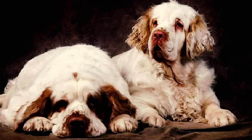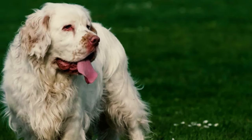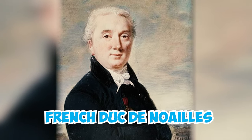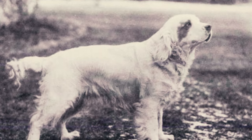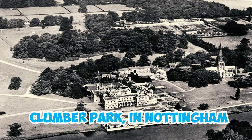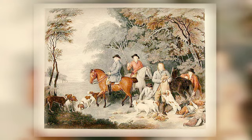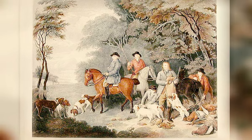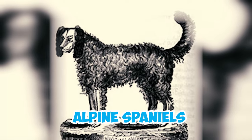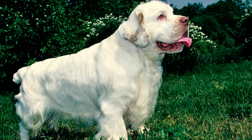Number 21: The origin of the Clumber Spaniel is uncertain. Although there is a theory connecting it to France and the French Revolution, there is no evidence to support this claim. Number 22: Despite the charming story of the French Duke de Noyer and his spaniels during the French Revolution, historical evidence indicates that the Clumber Spaniel's origins are more closely linked to the Duke of Newcastle's estate, Clumber Park in Nottingham. In 1788, artist Francis Wheatley painted 'The Return from Shooting,' showing the Duke of Newcastle and his hunting group with Clumber Spaniels. Number 23: It's believed that the Clumber Spaniel was created by crossing Basset Hounds with early Alpine Spaniels, which no longer exist. This combination is the reason behind the Clumber's unique look, with a low, long body and a substantial head.